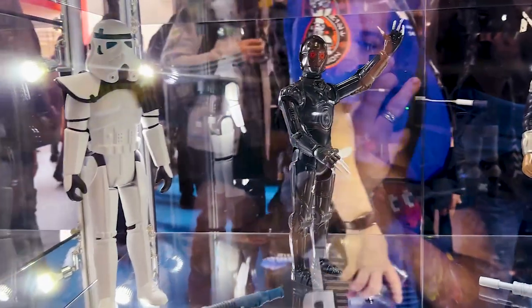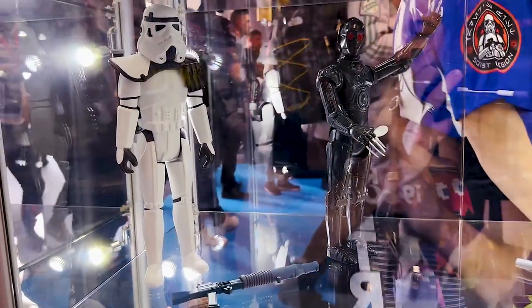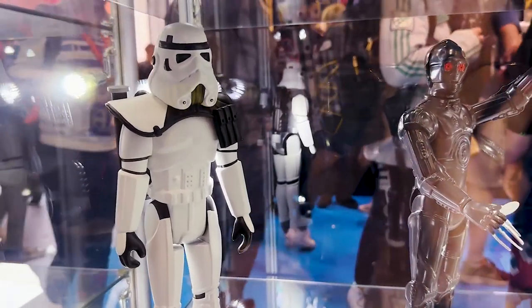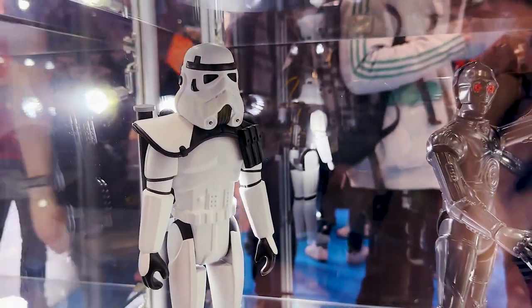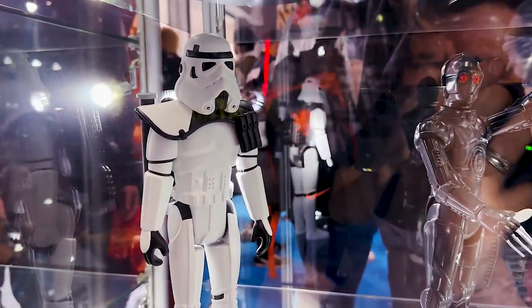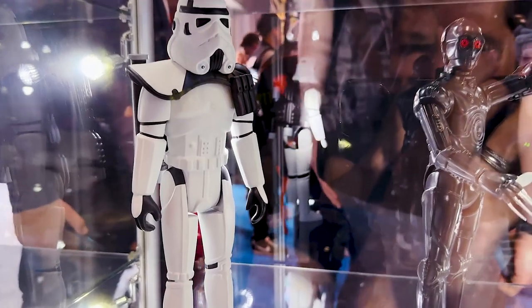A couple of other cool things: the Sand Trooper. Dev says when he was a kid, he always had to have the Sand Trooper and wondered why they didn't make the guy with the backpack — so now they're making the guy with the backpack. When asked about the white pauldron, Dev confirms there will definitely be an orange pauldron version as well.